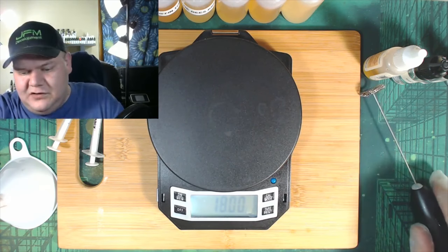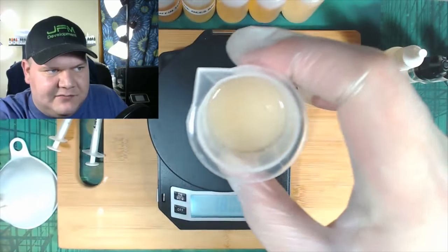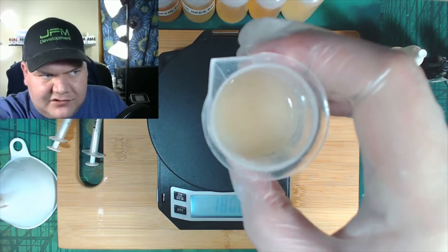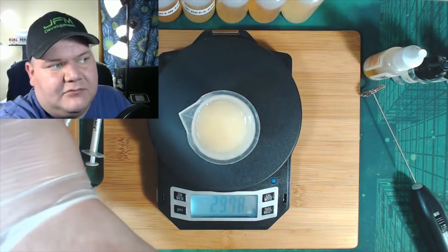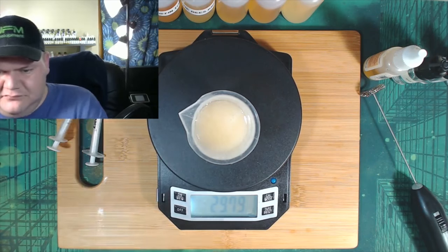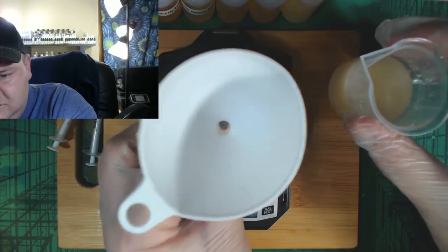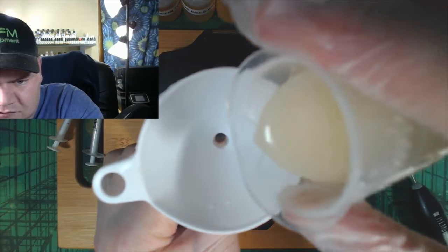Oh guys, that smells so good! It ends up looking like milk — and that's how you know it's all mixed up. Now we're going to use the funnel like I promised, just pouring it into the container.